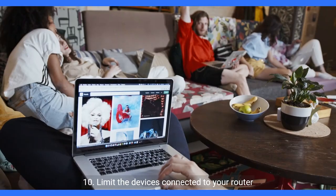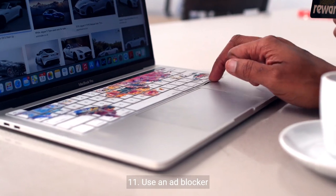9. Get a Wi-Fi extender. 10. Limit the devices connected to your router. 11. Use an ad blocker.